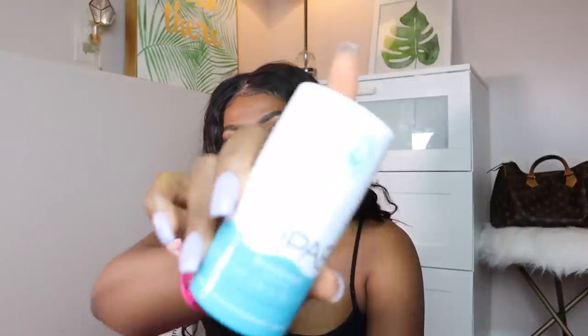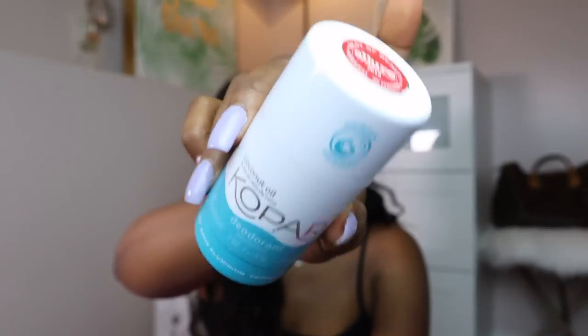I also got this Kopari deodorant from Sephora. It's a natural, aluminum-free deodorant. I like to use this type because whenever I read about what aluminum can do to you, I get so scared. It smells really good — it's a coconut one. I got a baby size at Nordstrom for my purse, one for home, and another for my gym bag. Natural deodorants — you may need to reapply during the day, so having a little baby size on you is not a bad idea.